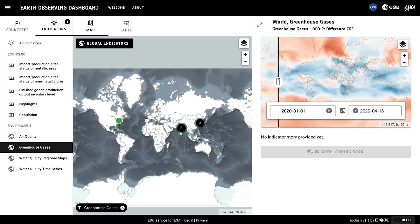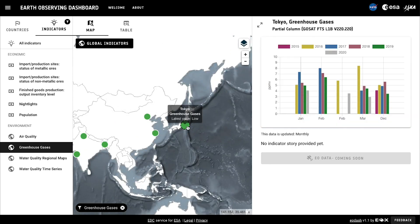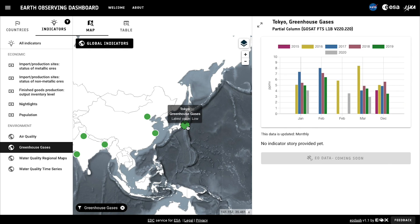We'll click on Global Indicator for the difference between 2020 and prior years. You can also click on cities, like Tokyo, and see greenhouse gas column data for the annual change over the last few months.